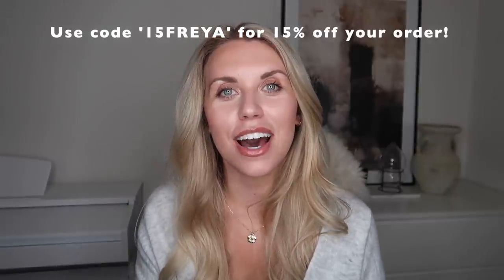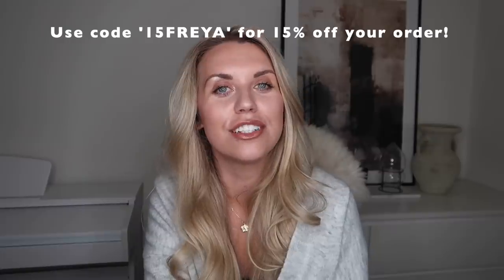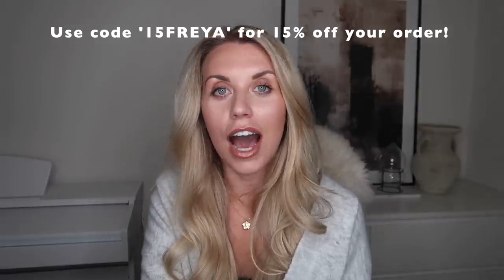That is everything I picked up. Do let me know which is your favourite and whether you'd like more Shein hauls in the future, because I would definitely shop it again. Subscribe for more autumn and festive content, plus moving vlogs coming very soon. Thank you so much for watching and I hope to see you all very soon in my next video. Bye guys!